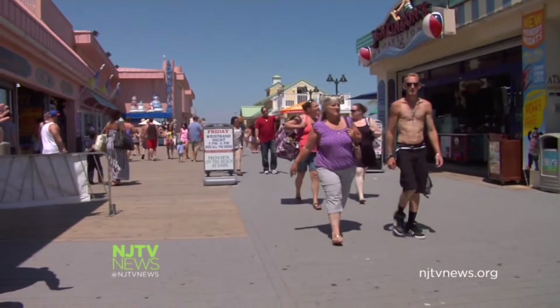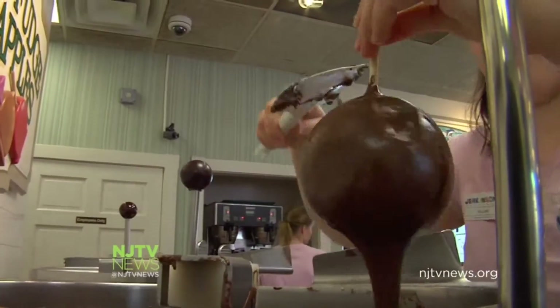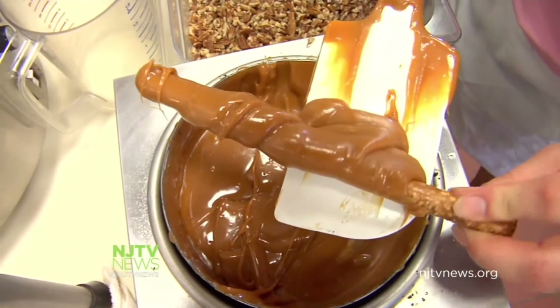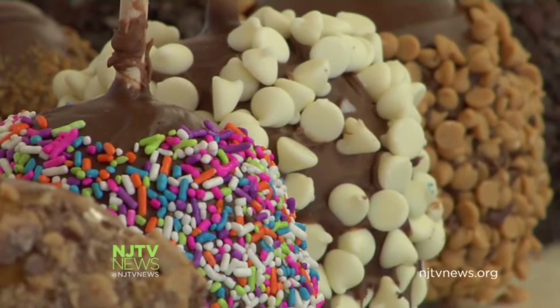It can't get better than making candies at the Jersey Shore. As beachgoers stroll the boardwalk, the Jenkins Sweet Shop staffers dip apples and pretzels and lots of other treats that taste oh so good, lathered with chocolate or caramel.